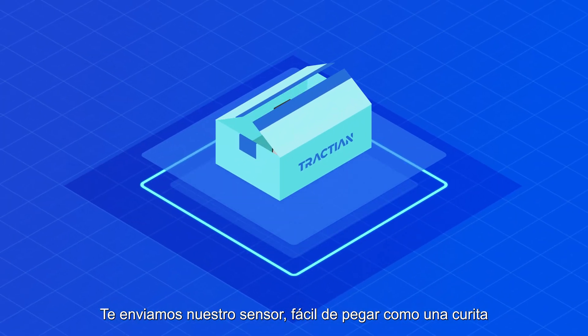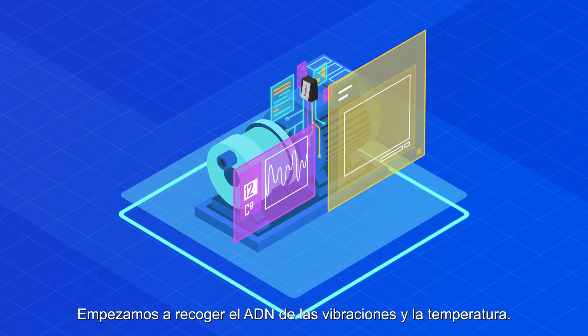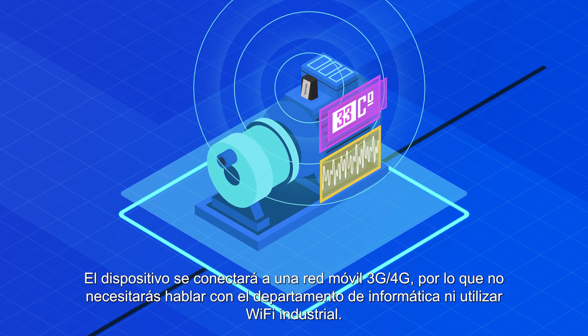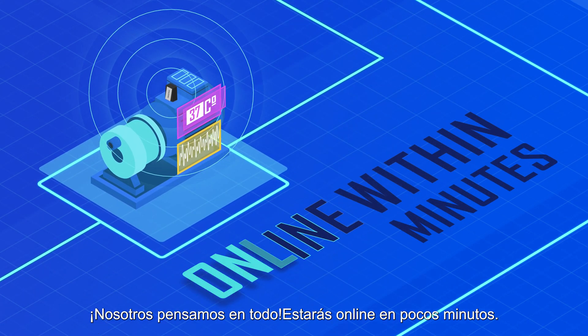We ship you our sensor, easy to glue on as a band-aid. We start capturing the vibration and temperature's DNA. We connect to a mobile carrier so you don't need to talk with your IT department or use any industrial Wi-Fi — we got you covered. It will be online within minutes.